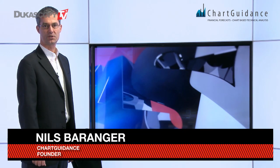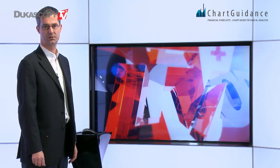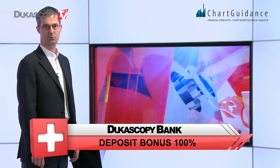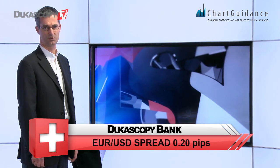Hello everyone, I'm Niels Barranger from Chart Guidance. Today, in partnership with Dukascopy TV, this is a pure moment of technical analysis and the theme today is about the European stock market. This is precisely an update of the late December technical view.